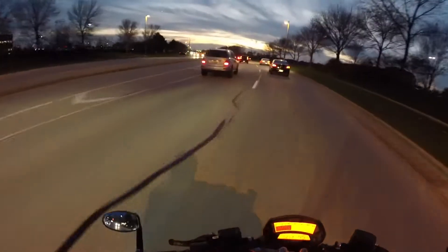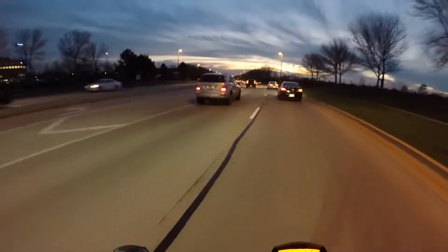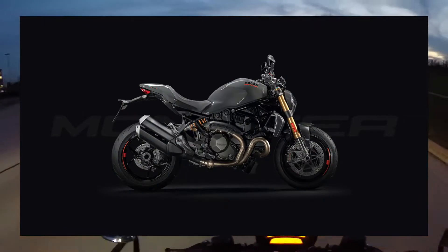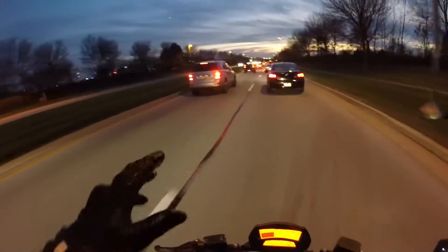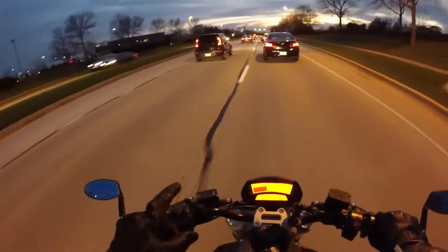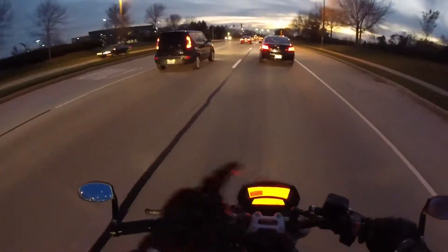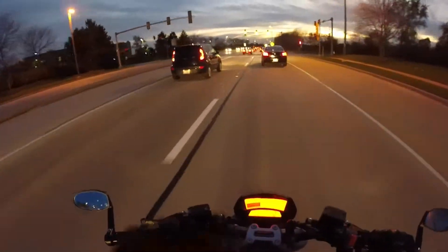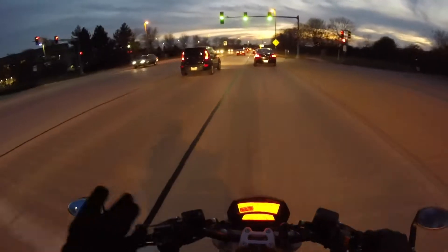Sticking with the Monster aspect, they've got an updated 1200S Monster. It comes in like this fart dust gray color, but it's got a whole new display, almost a display like the Panigales have — color display, gear indicator, angle indicator — and it comes with all new electronics as well.